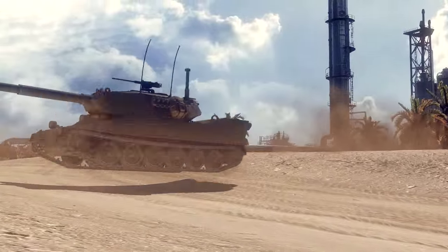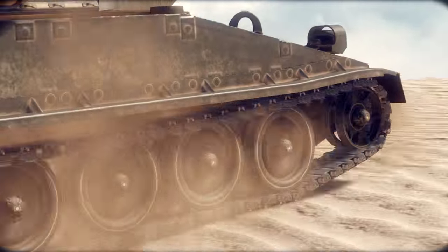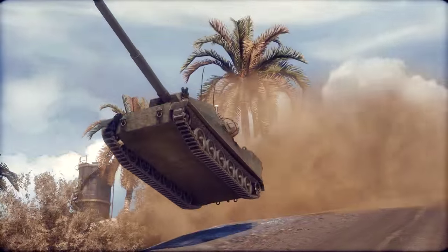The American XM-8 Armored Gun System is a Tier VIII light tank. It is very fast, maneuverable, and well-armed thanks to its experimental 105mm rifle gun.